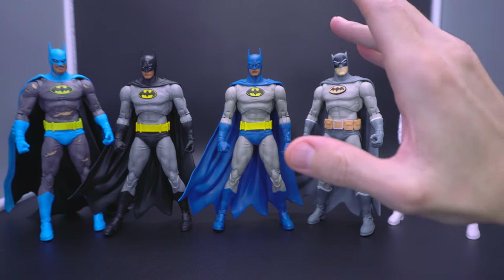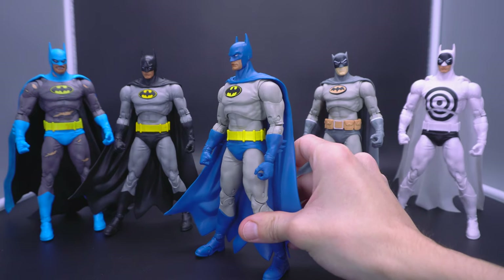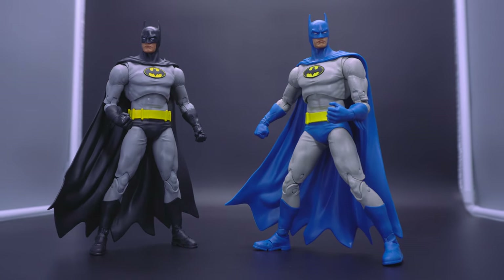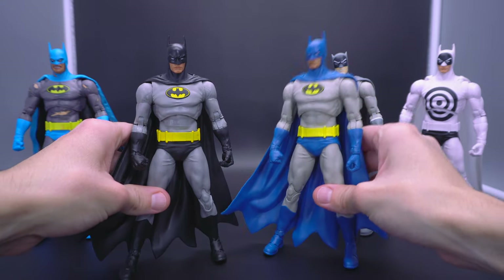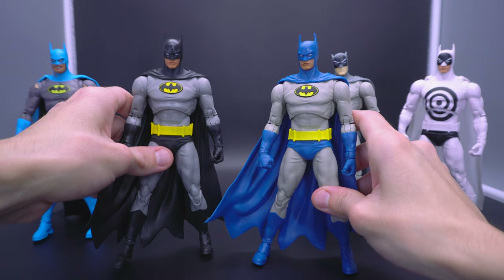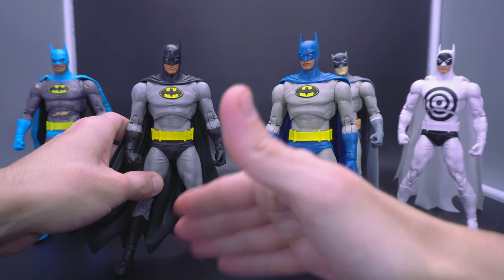Ultimately I went with number two being the blue and gray. I know this is where we sink into personal preference. These two are neck and neck — they're like 90% identical in terms of the sculpting of the bat symbol, the body, and even the accessories. It's frankly the exact same figure. Let me just grab both and show them off next to each other. At number two is the blue and gray, and at number one is the black and gray.